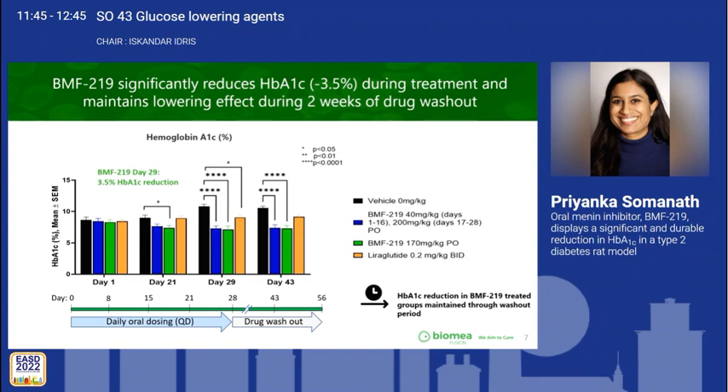Liraglutide, as expected, reduced HbA1c at day 29 by 1.7%; however, this was not statistically significant at day 43.